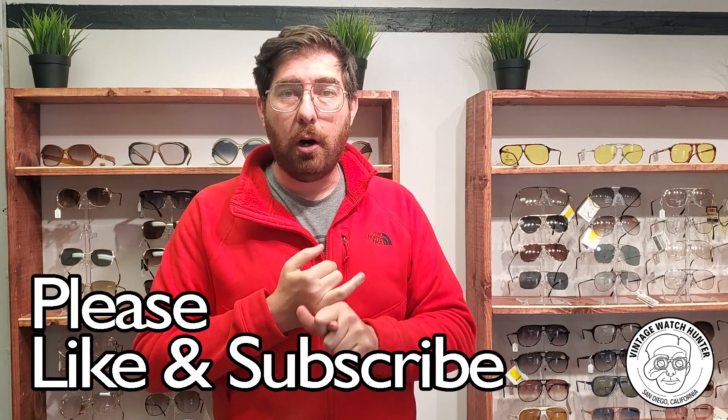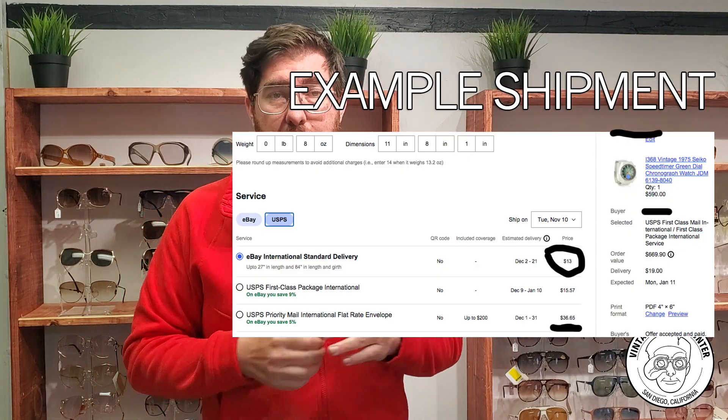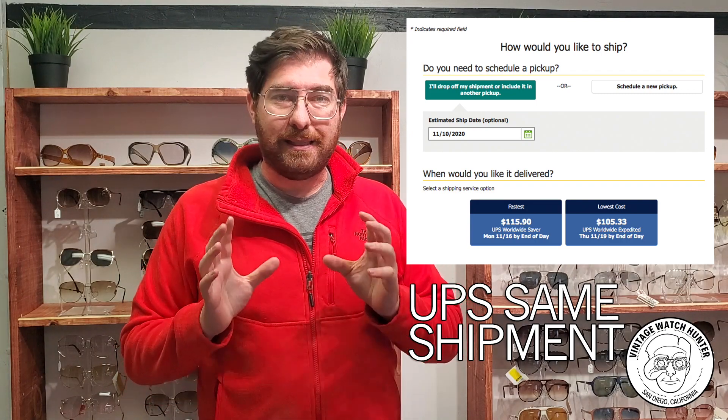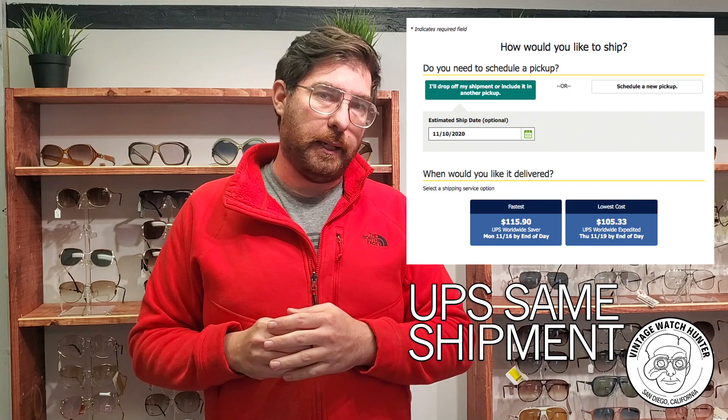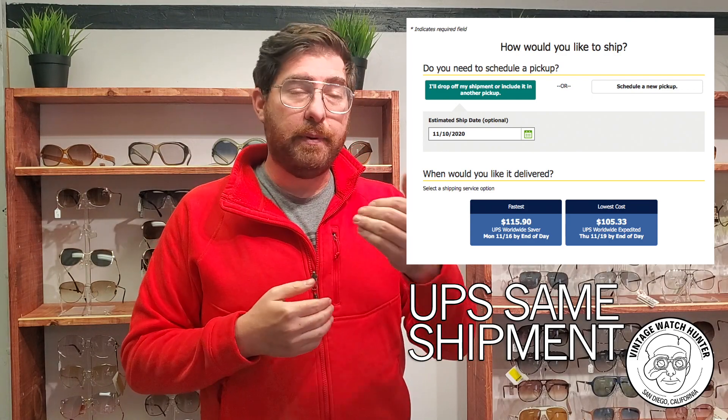That brings me to my next point: international shipping is completely broken. A USPS label for an eight-ounce package — and I send 25 to 50 international shipments every month — costs $10 flat for Canada and $13 flat basically anywhere else in the world through eBay's Global Shipping Program. That same seven-to-fourteen-day shipment through FedEx or UPS would cost $100 to $150 depending on weight. I get the best rates of about $108 for a five-by-five-by-five box, but it goes up to $125 or $150 for anything bigger — even at the same weight, not even a pound.